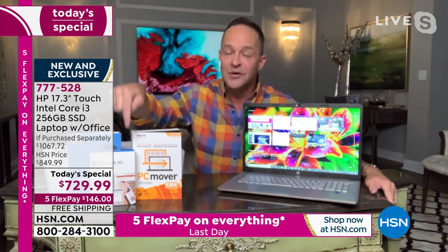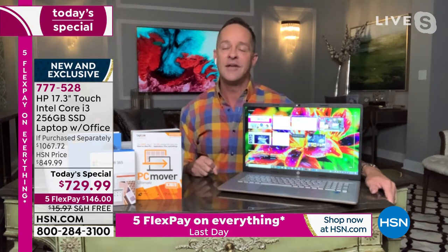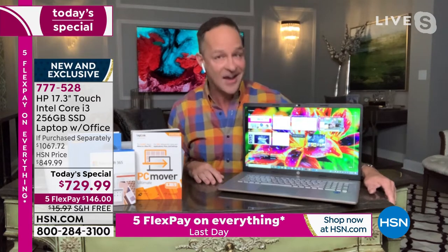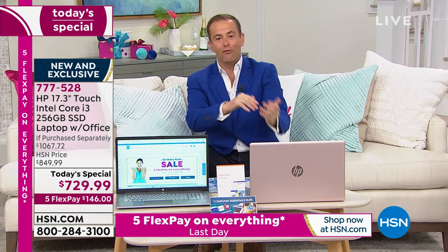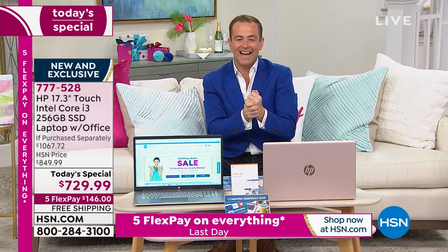We're including Microsoft Office for a full year — Microsoft Office 365. This is the most powerful 17 inch laptop we've ever done as a Today Special. When you break it down, if purchased separately, we are well over $1,000, versus our Today Special price coming in at $729.99.